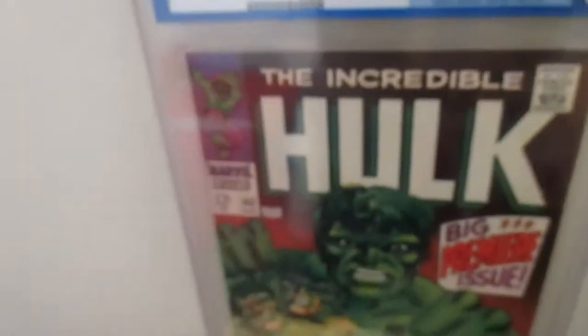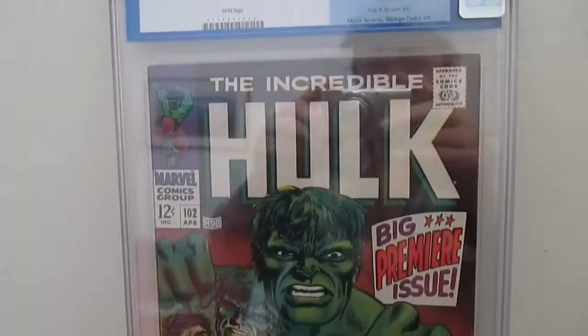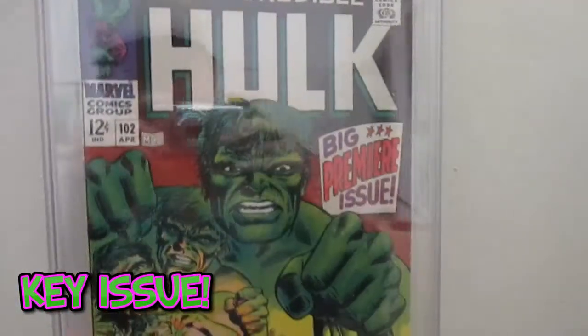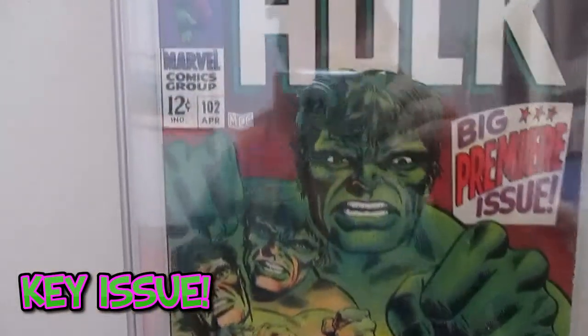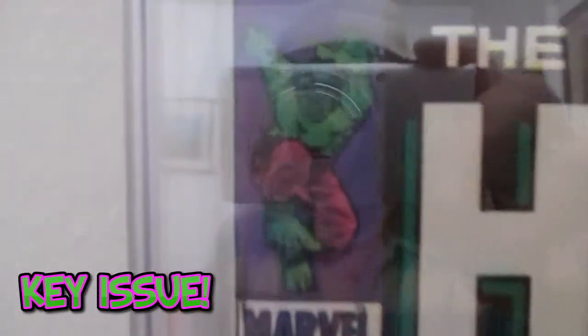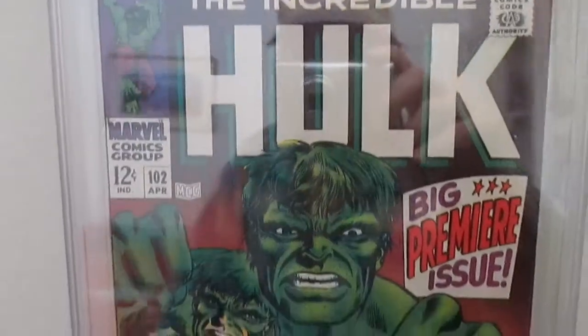I finally got a copy of the Incredible Hulk #102 without the defects that I didn't want — CGC graded. It's kind of reflective here, but it's got no defects like my other copy where this section was cut out. I finally got the Incredible Hulk 102 CGC graded.